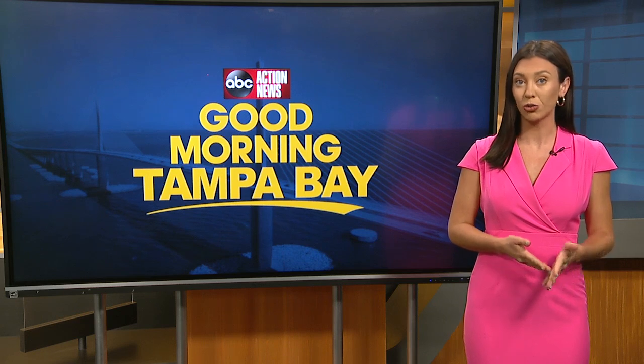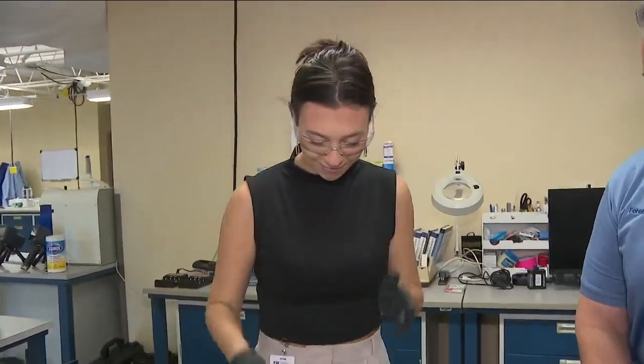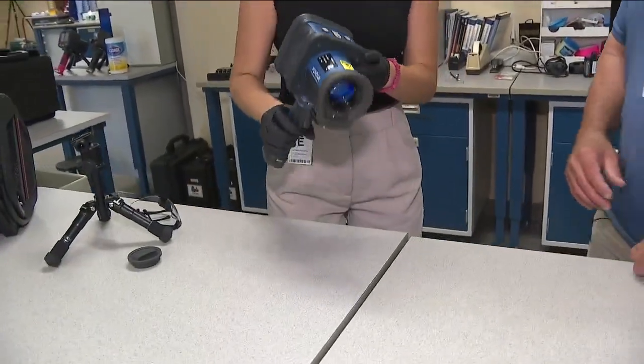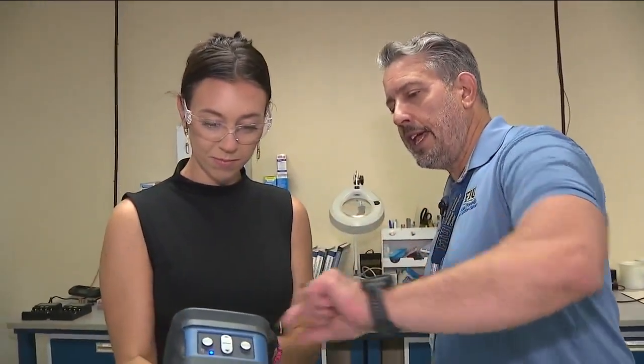The project manager is calling this a game changer when it comes to getting drugs off the street. Officers can use a laser to detect and identify illegal drugs from up to six feet away. I actually got to gear up and test it out. Kirk Graetz is the project manager at the Global Forensic and Justice Center, and he walked me through how exactly the device works.